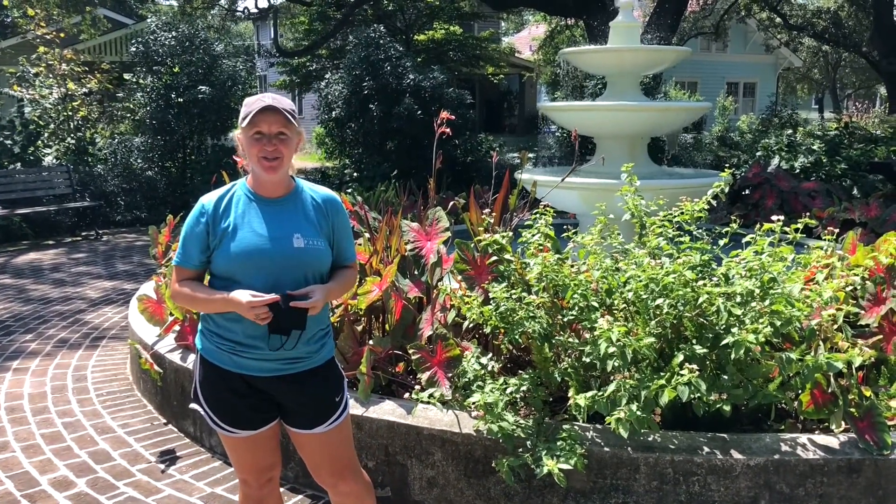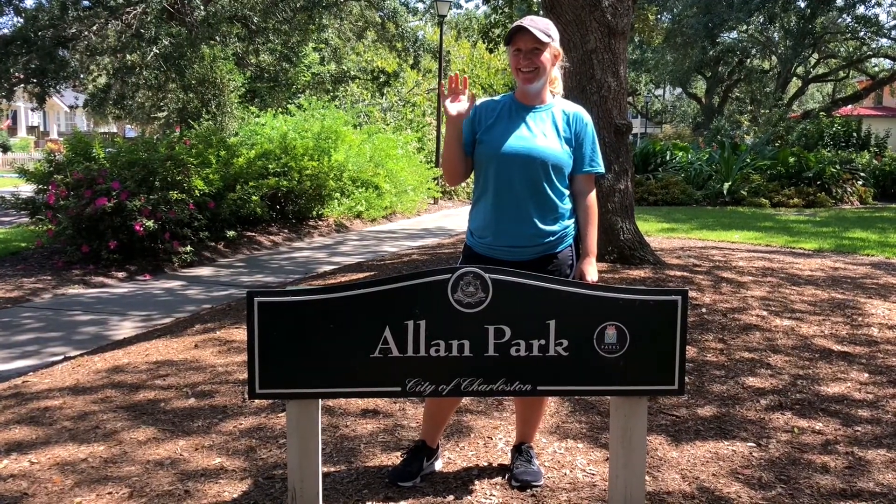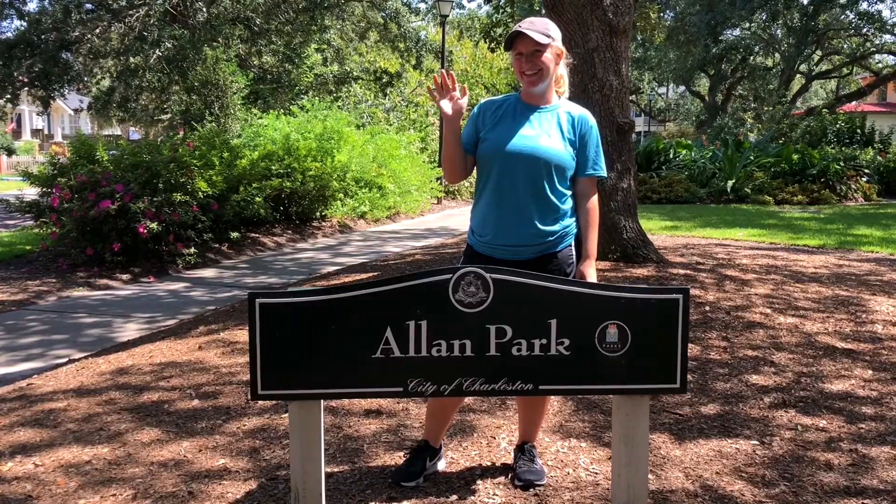Hi there, I'm Kayla Huck with the Charleston Parks Conservancy. Today we've reached our last stop for our coolest parks in Charleston. We're here at Allen Park, which is located on Ashley Avenue.